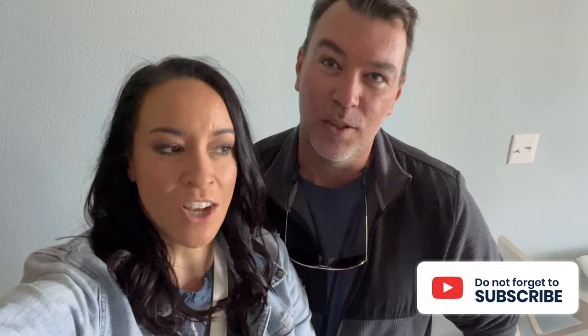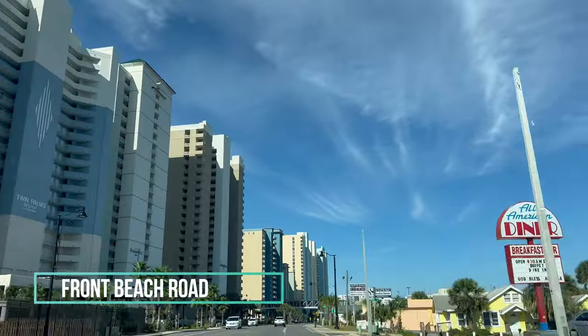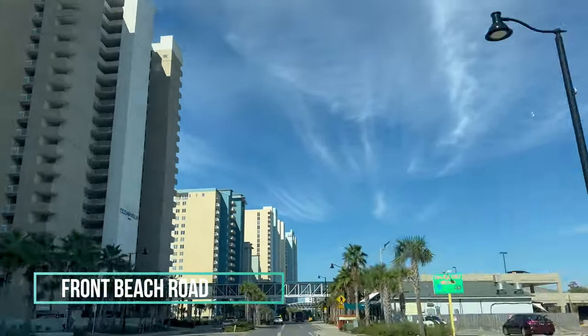We are on our next adventure for today. Where are we going? He forgot what it was called — he didn't have enough coffee this morning. It's called Gulf World! We're going to Gulf World and we're going to see some dolphins, sea lions, and maybe flamingos or birds — an aviary. Come along with us as we go check it out. Another reason we like the off-season: Front Beach Street is not busy.